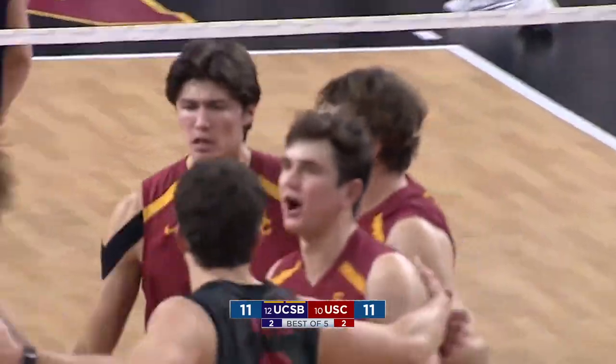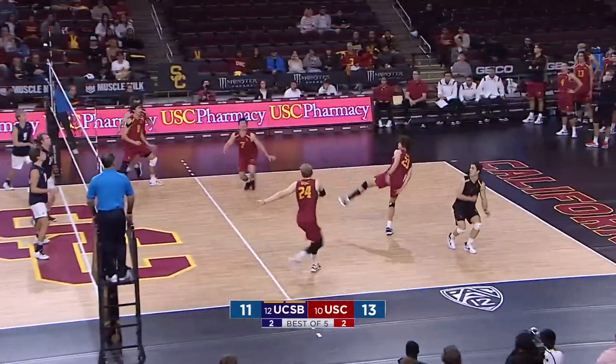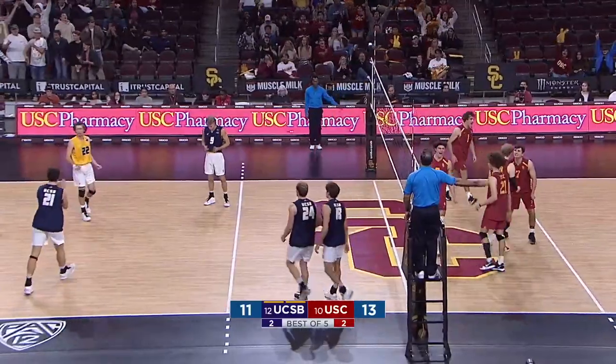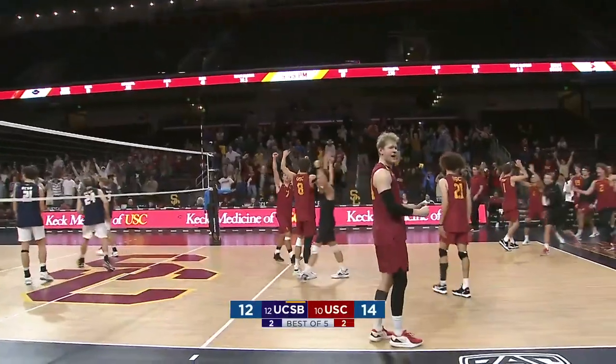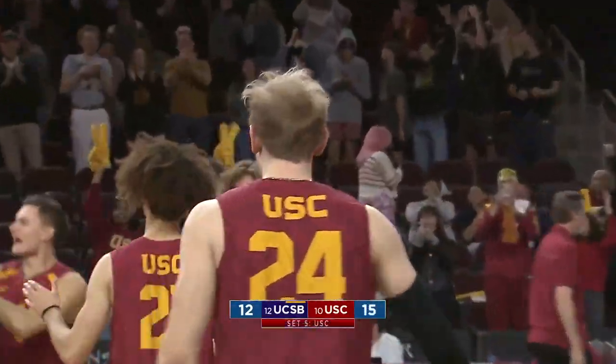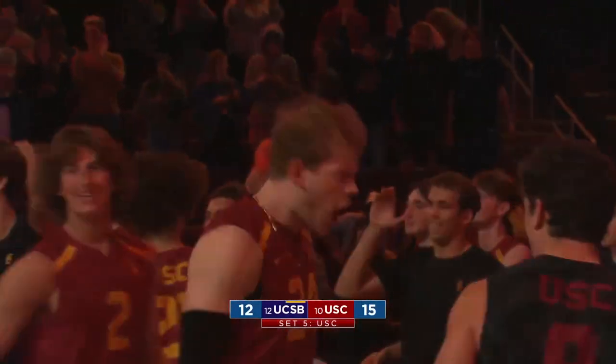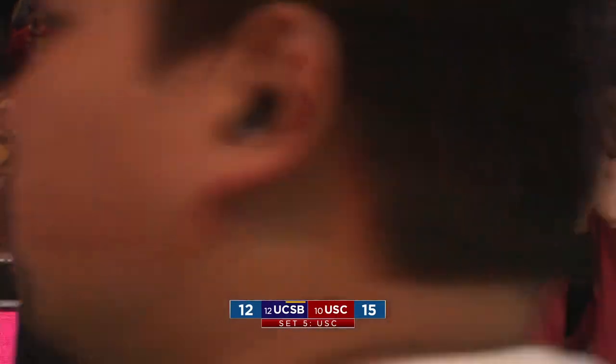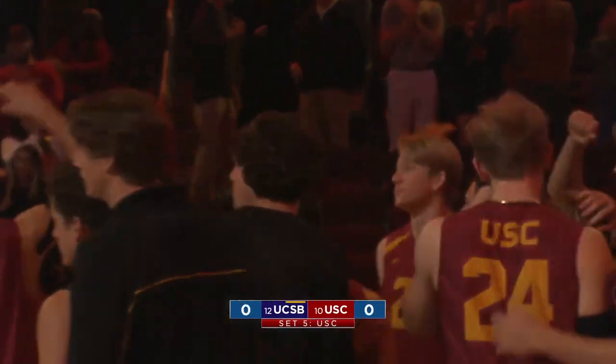The block — that's Kyle Paulson. Kevin Cobran kept it alive. Sprague left it for Gallus — oh, he got another. And that'll do it. USC knocks off UC Santa Barbara. The number 10 Trojans improve to 5-2 on the season, behind a 20-kill performance.